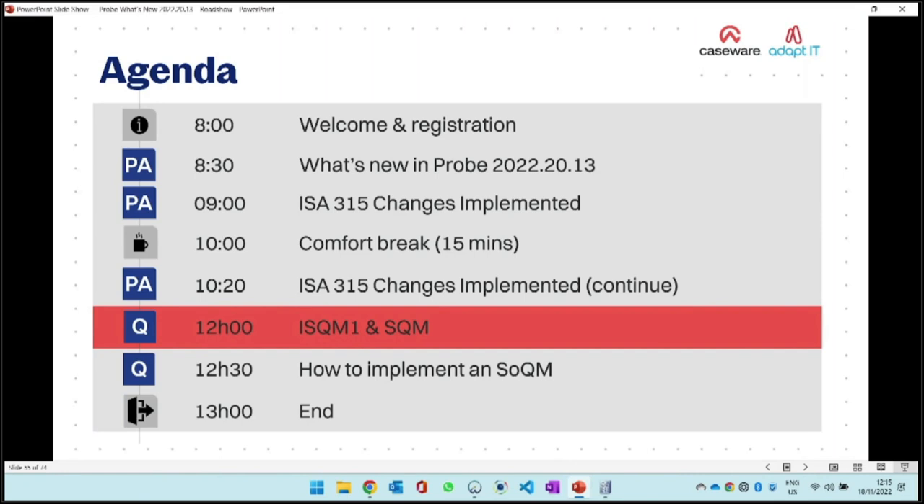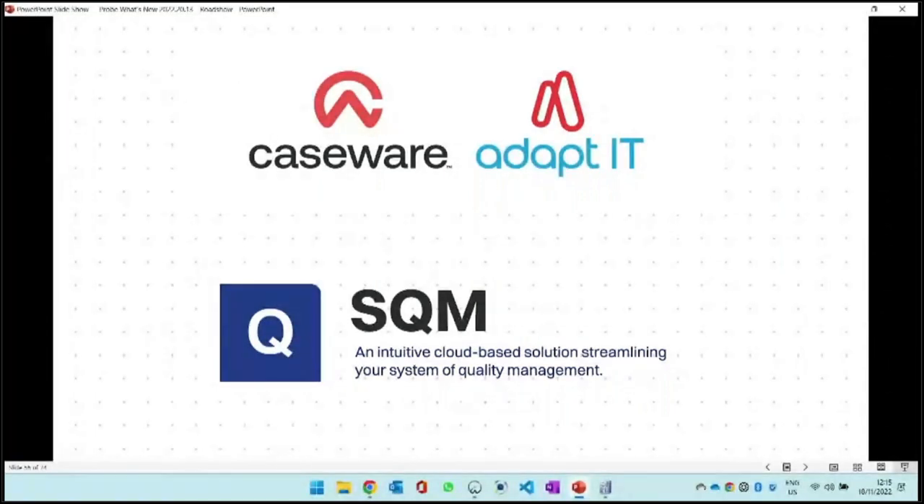Let's move on in the agenda and look at ISQM1 as well as our solution to the ISQM1 standard, which is SQM. So who's already got the new system in place?